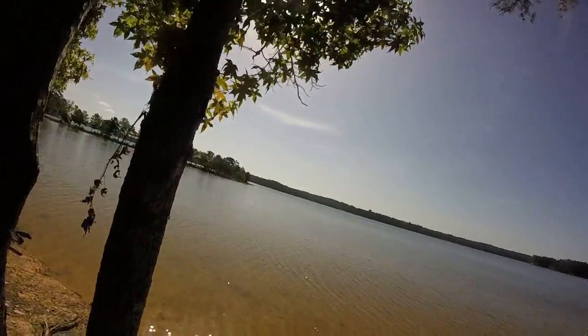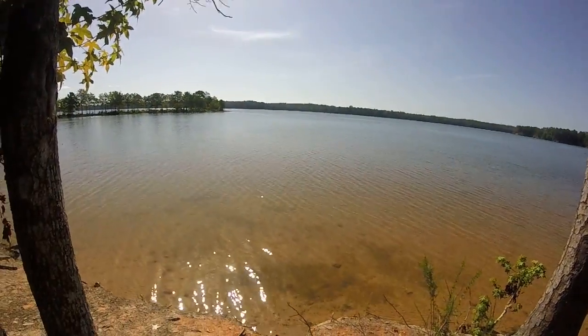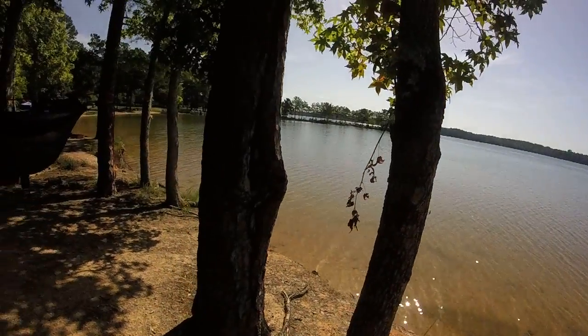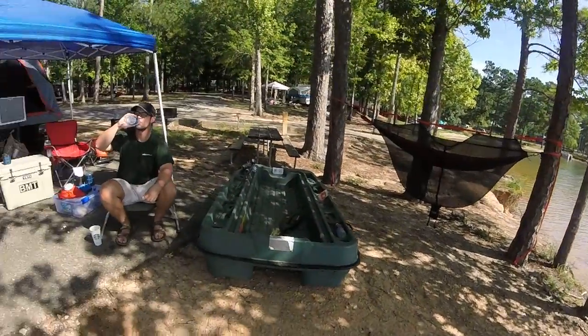Hey guys, Alabama Routman here. We are at Wind Creek State Park right now. Lakefront lot, $31 a night for power and water. Pretty cool setup — it's a huge campground, I recommend it. It's five out of five stars.